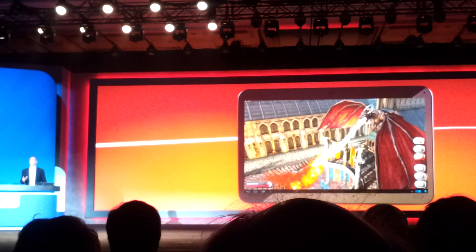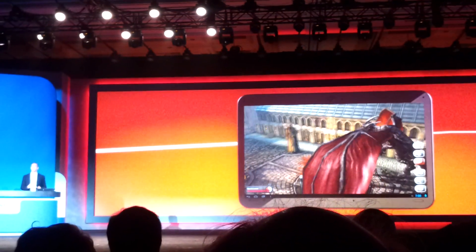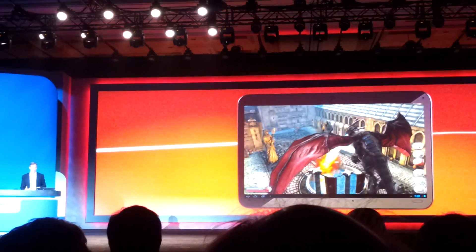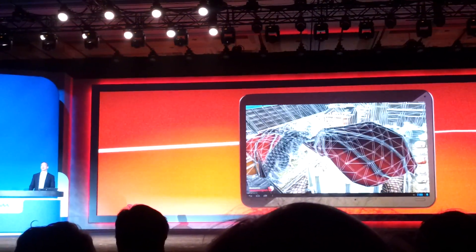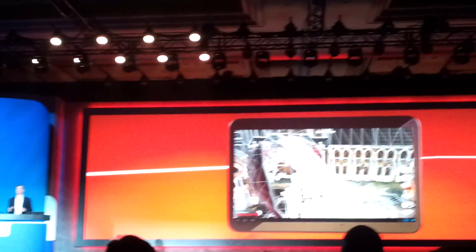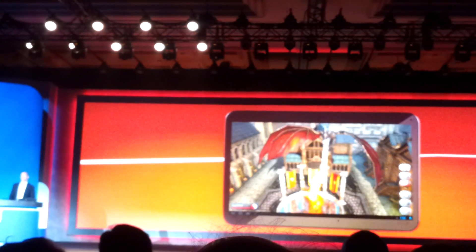This new level of realism and cinematic effects were made possible by the new Snapdragon. Now when we switch it to a wireframe mode, you're going to see the huge number of polygons that are being used to create that scene. You can imagine the massive amount of processing that's required to achieve that effect, and you can really get a sense of the kind of performance this new Snapdragon 800 delivers.